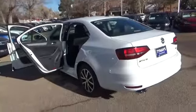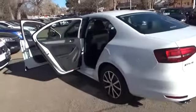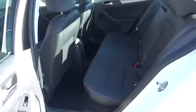Don't pass up a chance for peace of mind. For more information on this vehicle or to schedule a test drive, please call Tynan's Volkswagen at 888-603-9899. Tynan's has been family owned and operated for over 50 years.